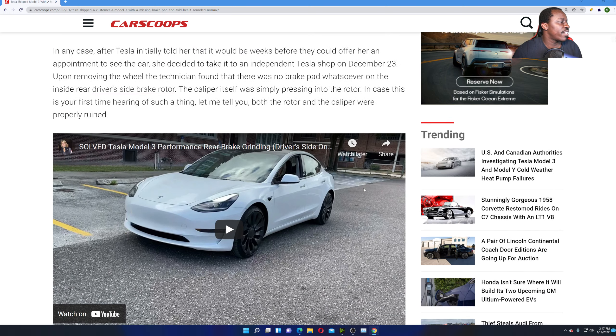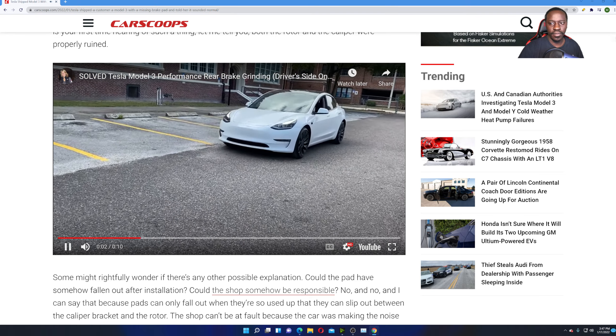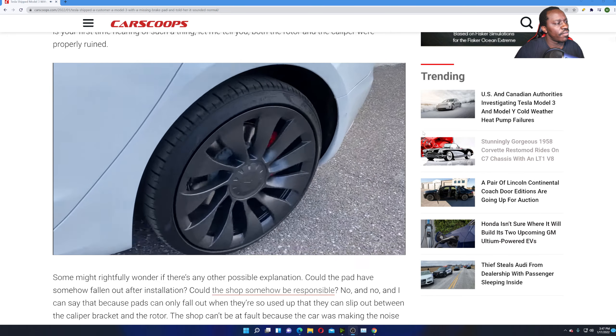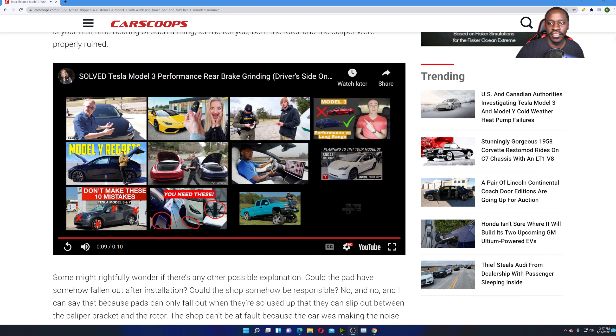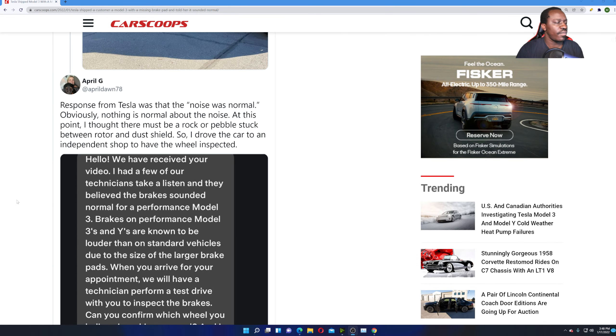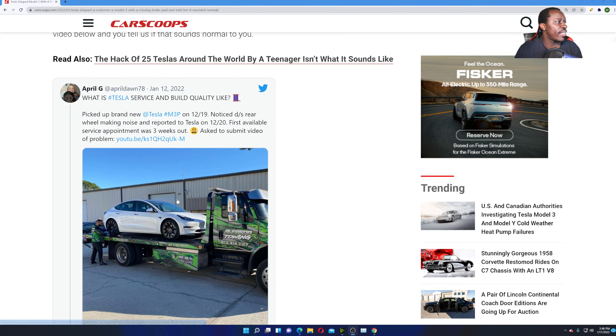Let me show you the video she made. Even though I couldn't hear it because I didn't have my headset on, I've already seen the video. Tesla said it was completely normal — and it's not normal. If you hear anything coming from your brake pads, any time you push the brake, you should definitely get it checked out at an independent shop.